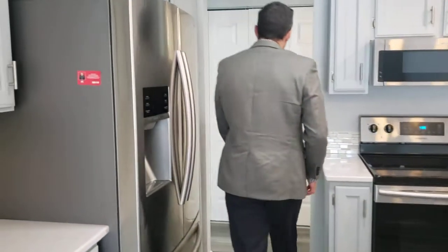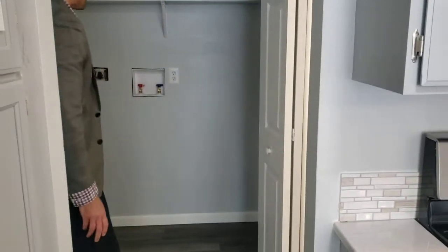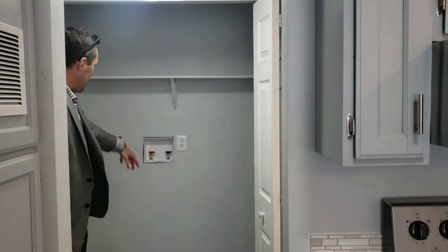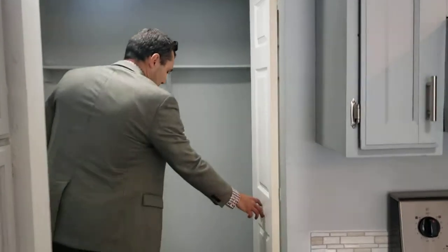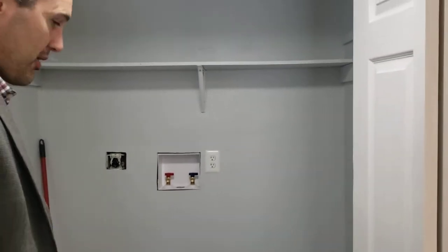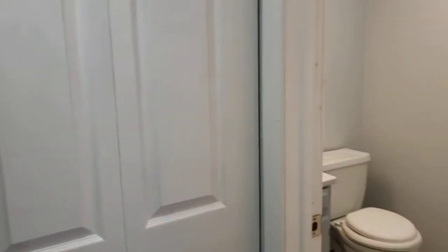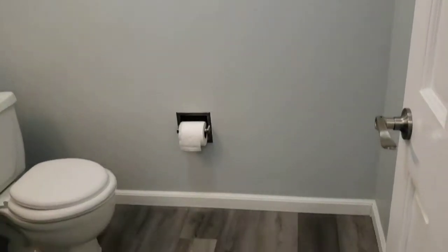All brand new appliances, so really everything has been done in the kitchen. Next, we've got the laundry connections — all of these connections have been redone, all the plumbing connections for the washing machine. You could easily fit a nice full-size front-loading washer and dryer here. We've also got a half bath on the main floor — that's all been redone as well: light fixture, flooring, and vanity.